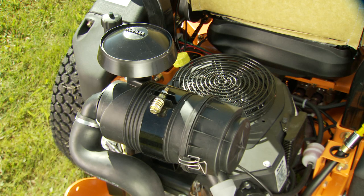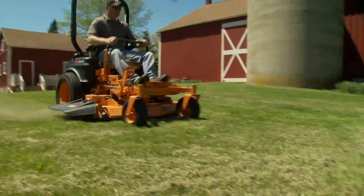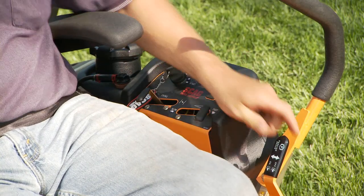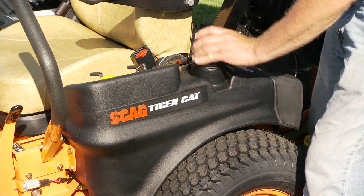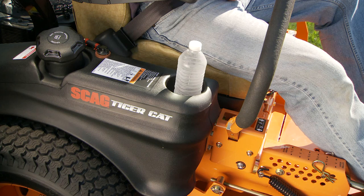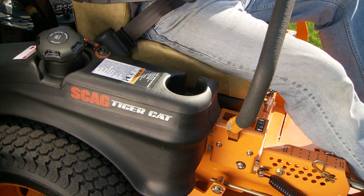A heavy duty remote canister air filter or an integrated cartridge air filter ensures that your engine breathes clean air for maximum engine life. The heavy duty Ogura clutch engages with up to 250 pounds of holding strength and is adjustable for long life. The large fuel tanks hold a total of 7 gallons to keep you mowing longer without stopping, and a molded-in cup holder on the fuel tank keeps beverages within convenient reach.